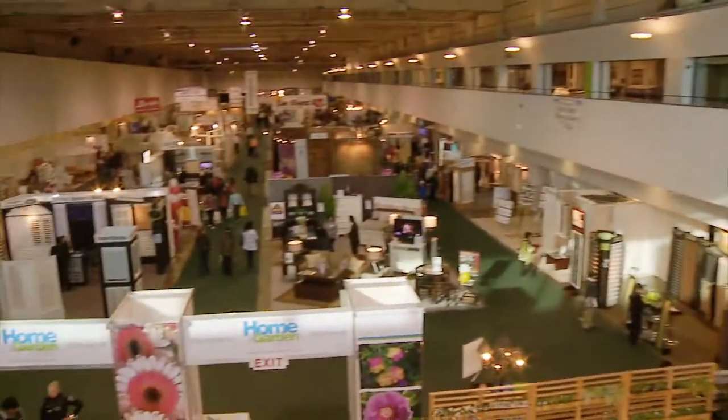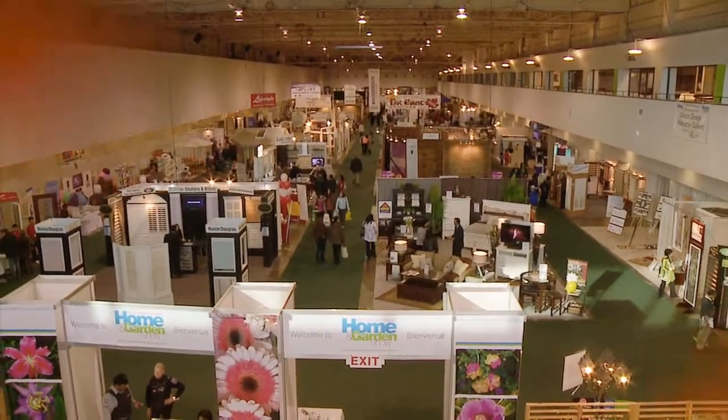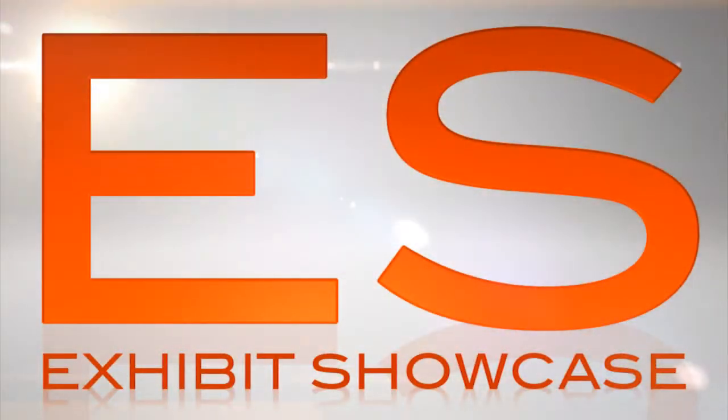Welcome to International Home and Garden Show 2011. I'm Emmanuel Beliveau and you're watching Exhibit Showcase. I'm in the Invisible Screens booth with Gabriel. Tell me all about your company.